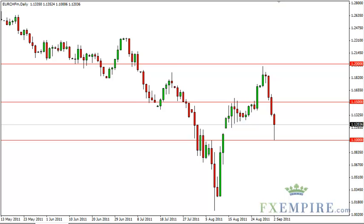Euro-Swiss technical analysis, September 5th, FXEmpire.com. The Euro-Swiss pair fell rather hard on Friday, but managed a wicked bounce right from the 1.10 level.